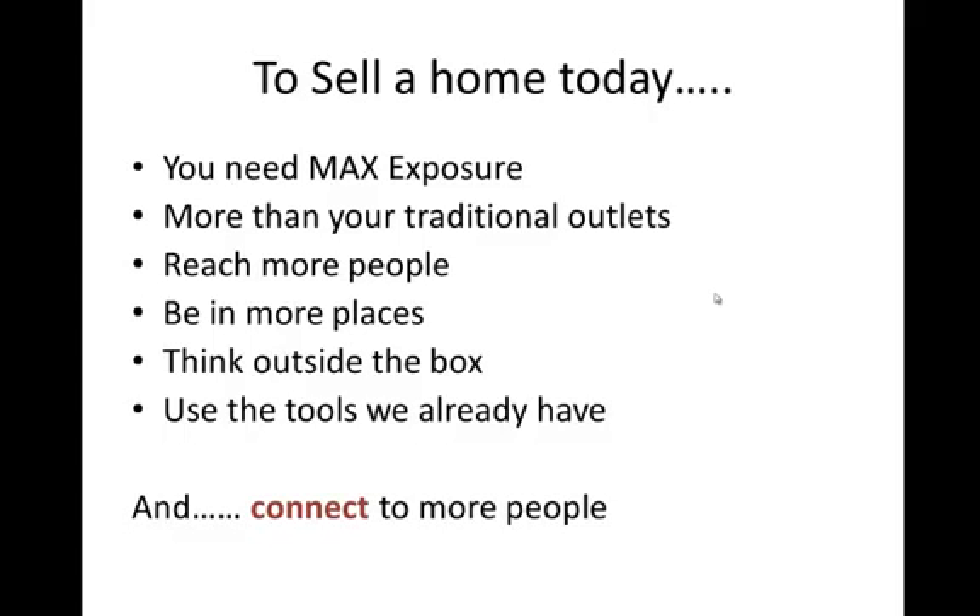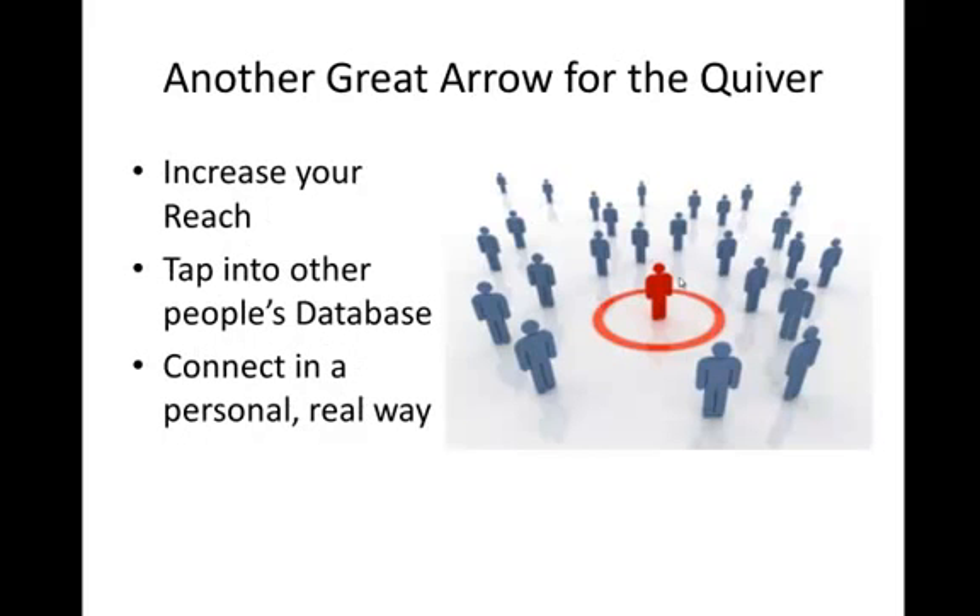You need to use the tools that we already have available. The tool I'm going to share with you today is a tool you probably use every single day — you just haven't seen a way that you can use it to help sell your properties. A big effort in selling your property is connecting with people. You need to connect to more people than you would through the traditional methods.